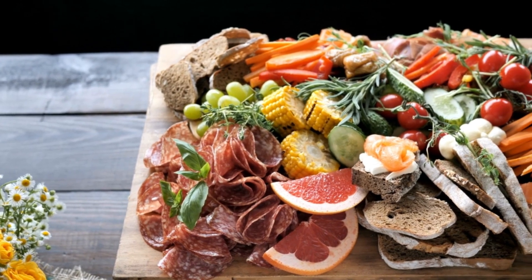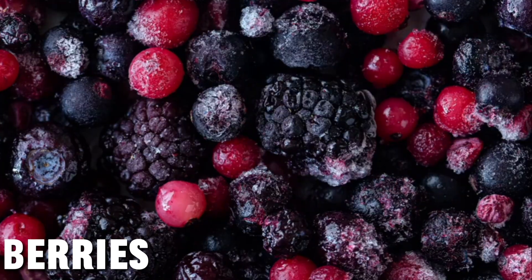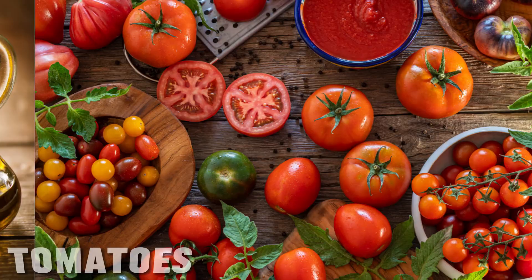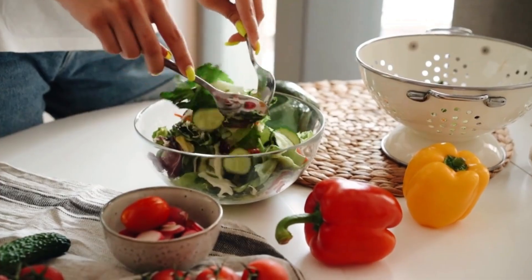There are many natural foods that have anti-inflammatory properties, like berries, fatty fish, leafy greens, turmeric, ginger, nuts, extra virgin olive oil, tomatoes, and green tea. Include them in your balanced diet to keep inflammation in check.